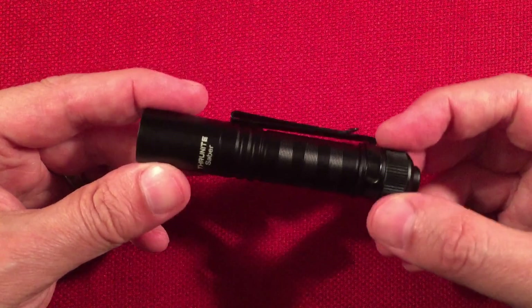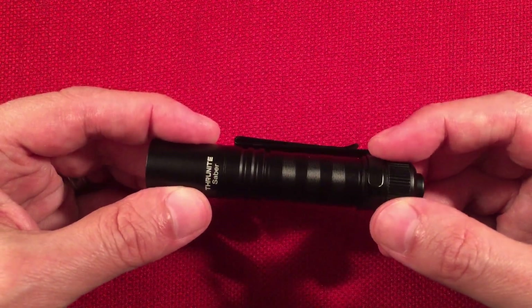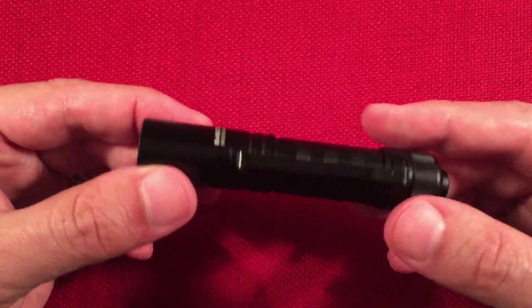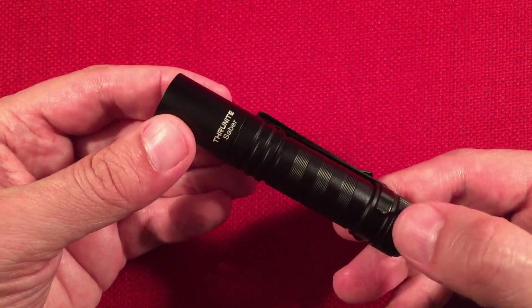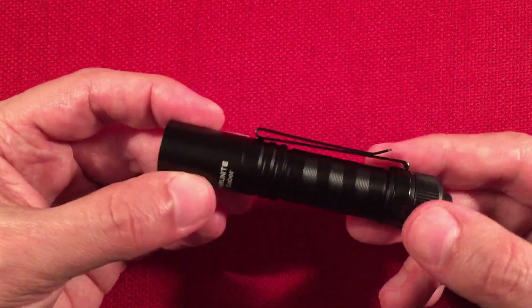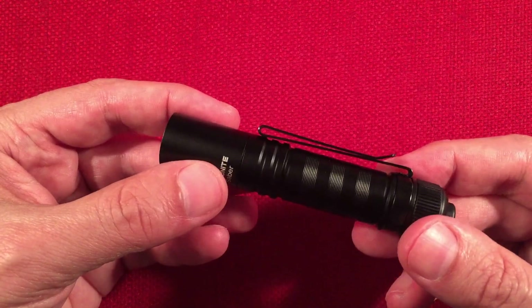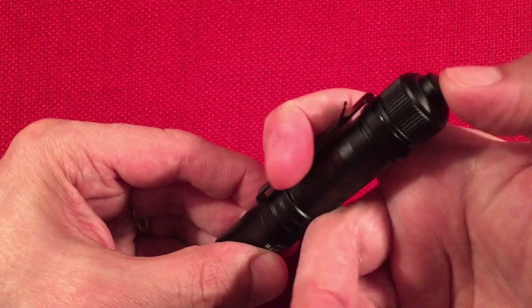The body is your typical aircraft aluminum alloy — 6061-T6 — with a Type 3 hard anodized finish. Basic ThruNite stuff, but it's better than painted. It's anodized treatment. We also get a hat/belt clip, which is a very good addition for an inexpensive flashlight.